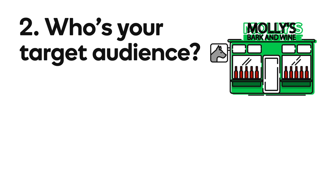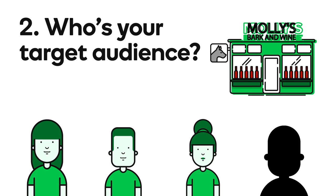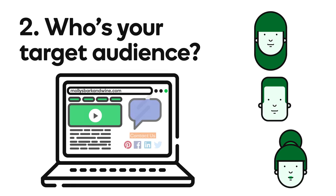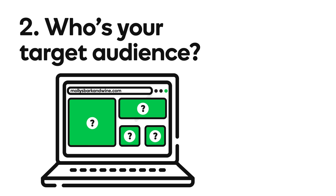Second, consider the target audience for your website. Your target audience for a small business website are your customers and your potential customers. Who buys your products or uses your services? Who else would you like to add to your customer base? It's easy to get caught up in the fun of designing a new website, but keep in mind it's not just about you or even your business. Your website is really for your customers, and it should reflect what they would like to see.